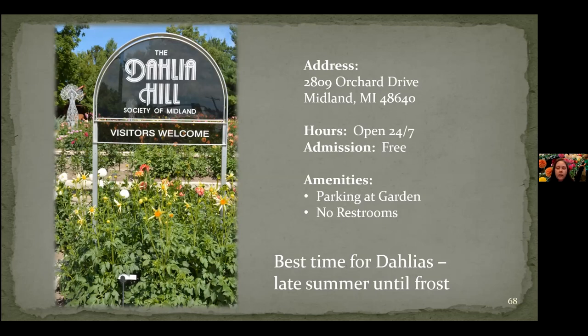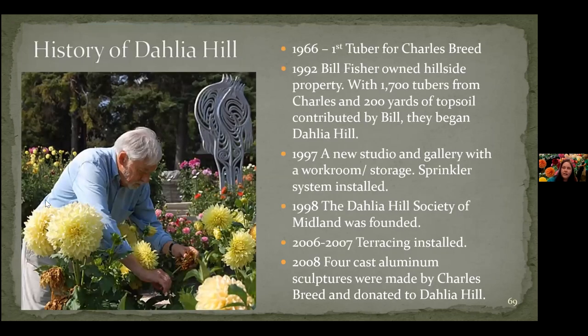If you want to do a road trip one day, you can go out to Dahlia Hill, which is pretty cool. It's free — all you have to do is get there. They do have some parking out there, but there are no restrooms, so be prepared. The best time to go is probably August through October. They're a little further north, so they start a little later and end a little sooner. This is the guy who started Dahlia Hill — Charles Breed started in 1966. He liked growing tubers and then met up and worked with a guy called Bill Fisher who owned the property. Between Bill and Charles, they planted 1,700 tubers — that was the start of Dahlia Hill.